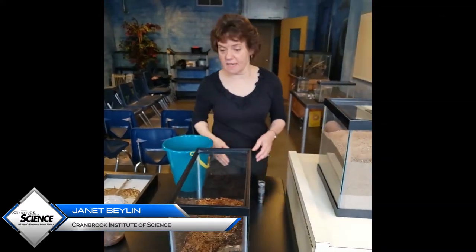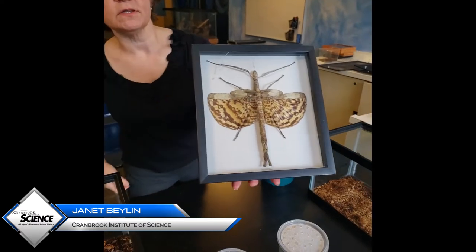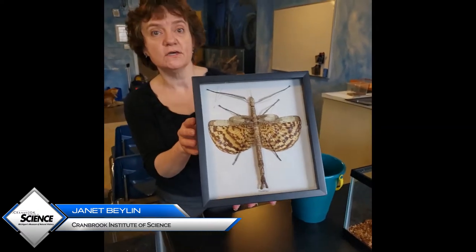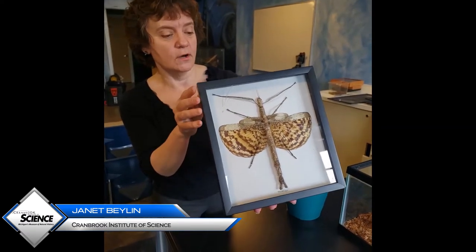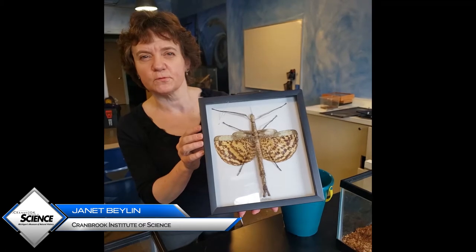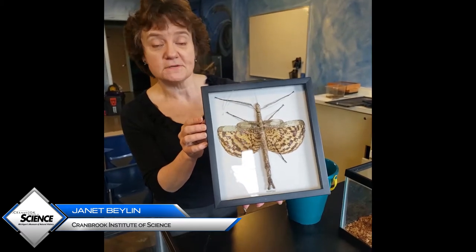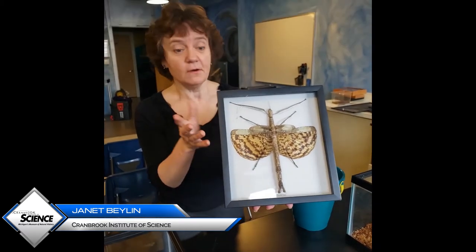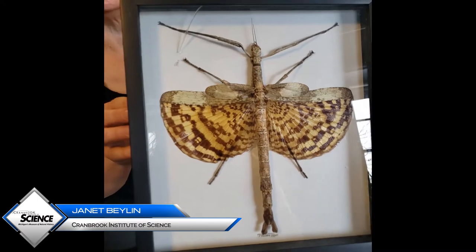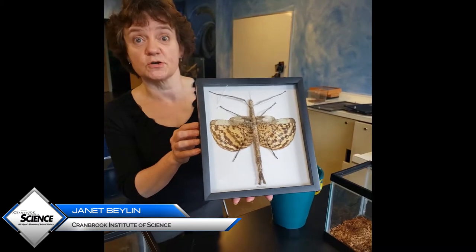Some animals camouflage using their body shape. For example, we have a look at this mounted insect here. Quite often, insects have wings that they can fold away so that they're absolutely invisible. If those sets of wings folded away, what does what's left look like to you? What does it remind you of? This is a stick insect. If you're a predator, you are looking for a nice juicy insect to eat — you're not looking for a dried-up stick. So maybe that predator would just go ahead and pass you by.